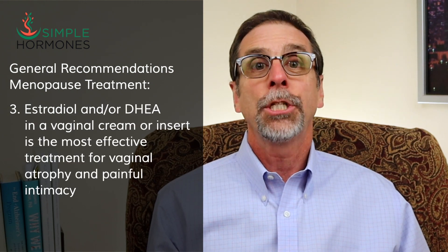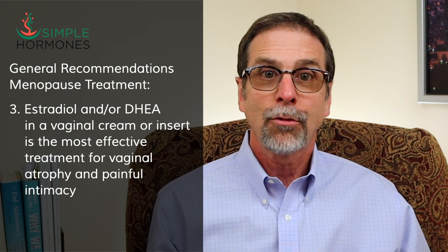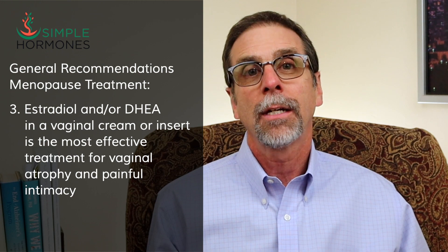Estradiol and/or DHEA in a vaginal cream or suppository is the most effective treatment for vaginal atrophy, vaginal dryness, and painful intimacy that comes with menopause.